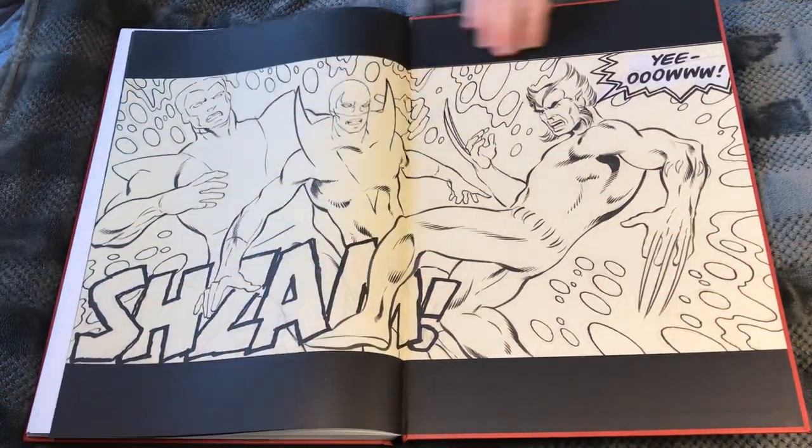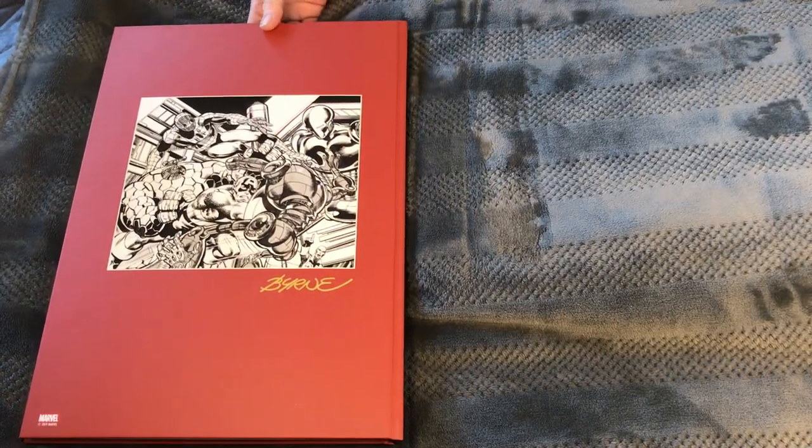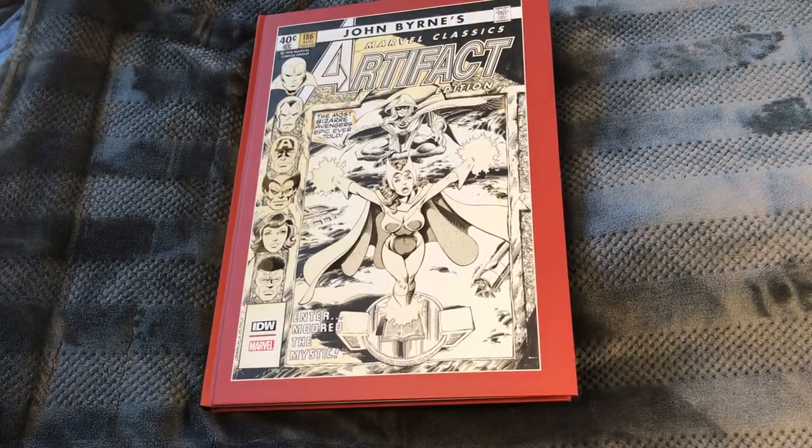I call him John like I know him. And there we go — that's the third in the IDW books. Thanks for joining and taking a look. Talk to you later.